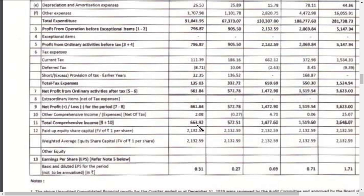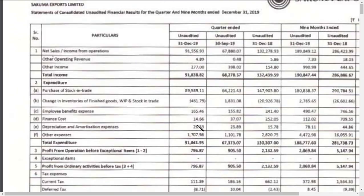After all tax expenses, the consolidated profit has increased this quarter to around 6.63 crores versus 5.72 crores in the previous quarter. So on a consolidated quarter-on-quarter basis, there is improvement. This is a small but positive improvement for Sakuma Exports.